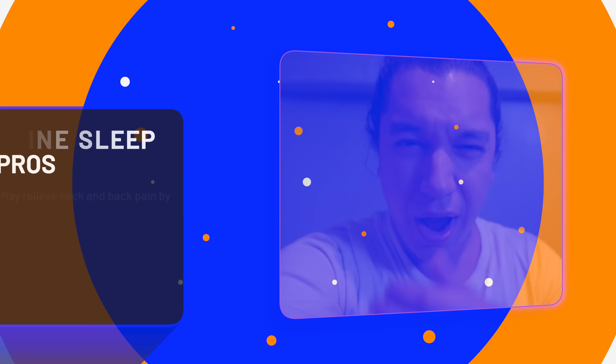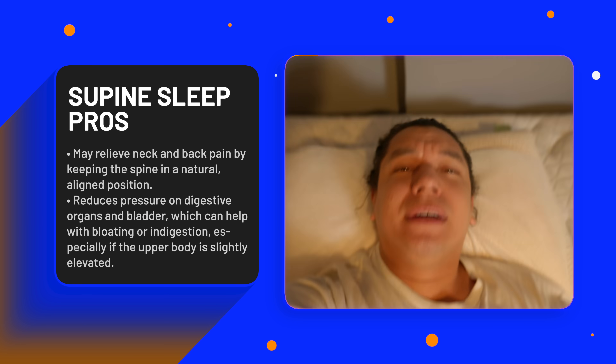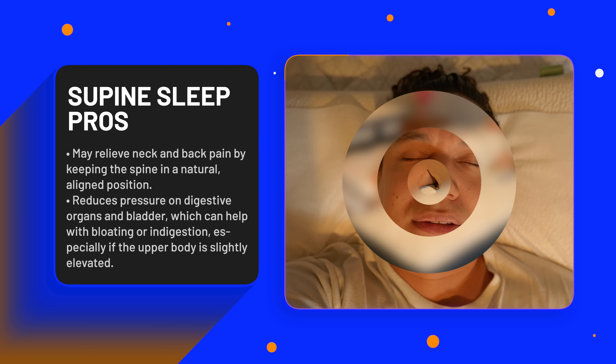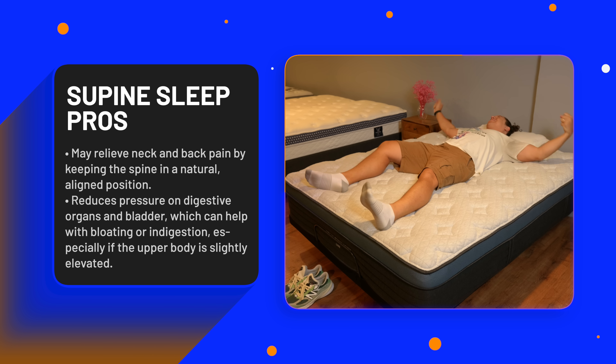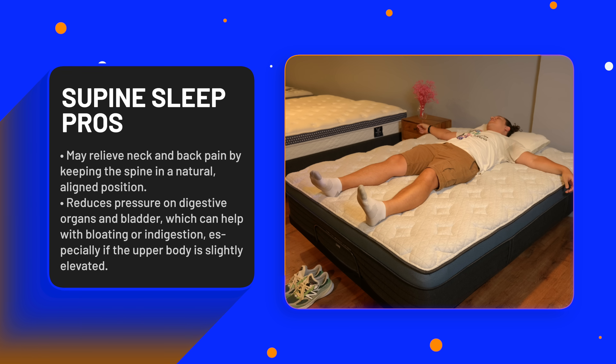Let's start supine — sleeping on your back. According to Cleveland Clinic, this may ease neck and back pain by allowing the spine to rest in a natural, stress-free alignment. Unlike stomach sleeping, back sleeping avoids compression of the digestive organs and bladder. For some, this can reduce discomfort from bloating or indigestion, especially when the upper body is slightly elevated.